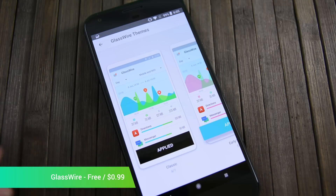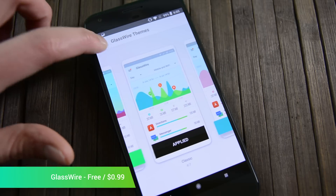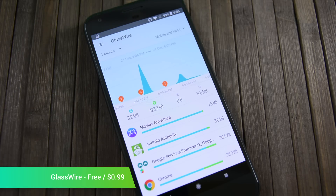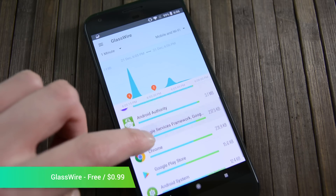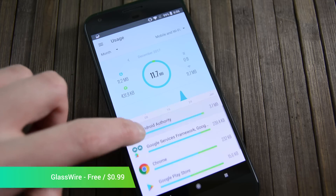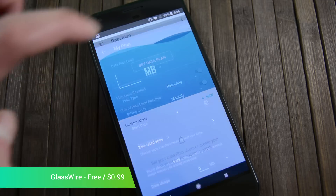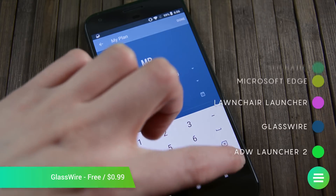GlassWire is a security application from around March of this year. It monitors data usage for individual apps over both Wi-Fi and mobile data. It's not the most unique idea; however, we loved how GlassWire executed with this one. You can monitor data usage in real time across any number of applications, and it also alerts you when you're close to your data cap once you've defined one. It also works for privacy since you can see what apps are using what and when. Its Pro version is also cheap at $0.99.